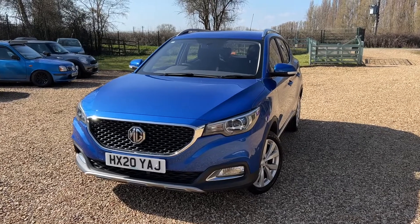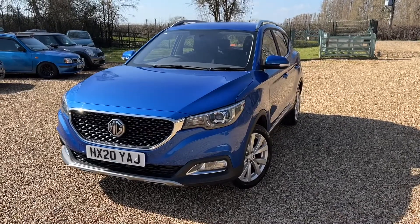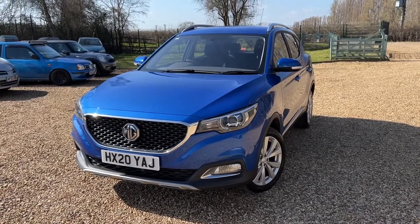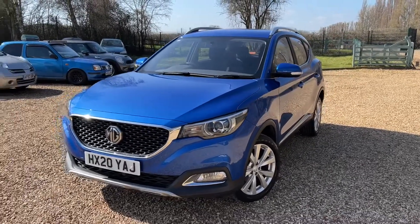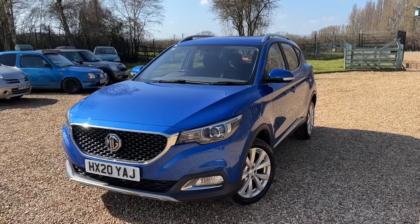Good morning, this is Steve over at Stevens Car Sales and today I have an absolutely stunning MG ZS. It is absolutely amazing. Look at that colour — this is the only colour to get on an MG. The only.